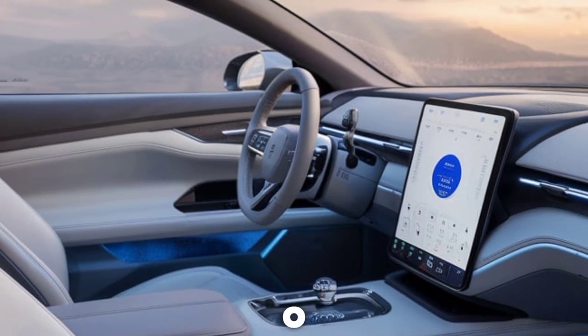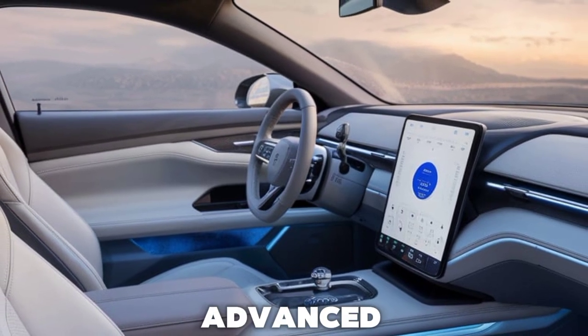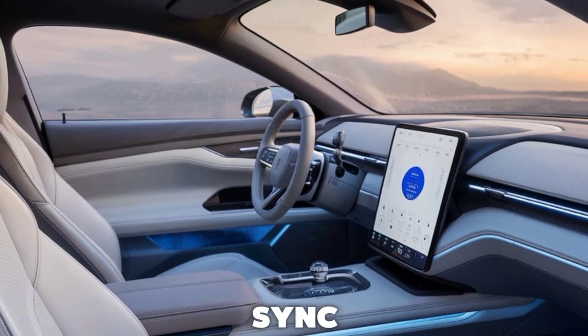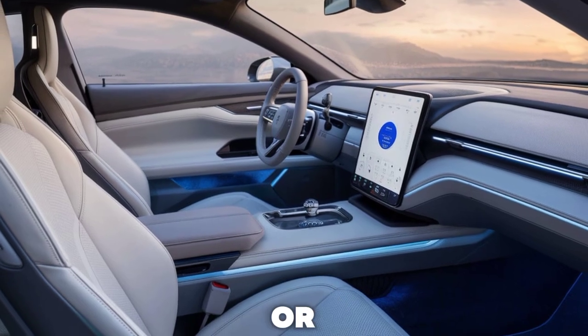The B&O sound system ensures that your soundtrack is as powerful as the engine note, and with advanced connectivity features like Ford's SYNC 4, you're always connected, whether you're on the open road or at a standstill.